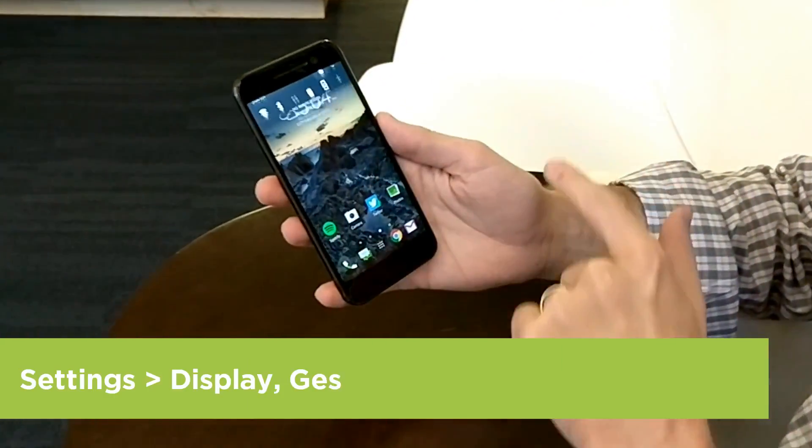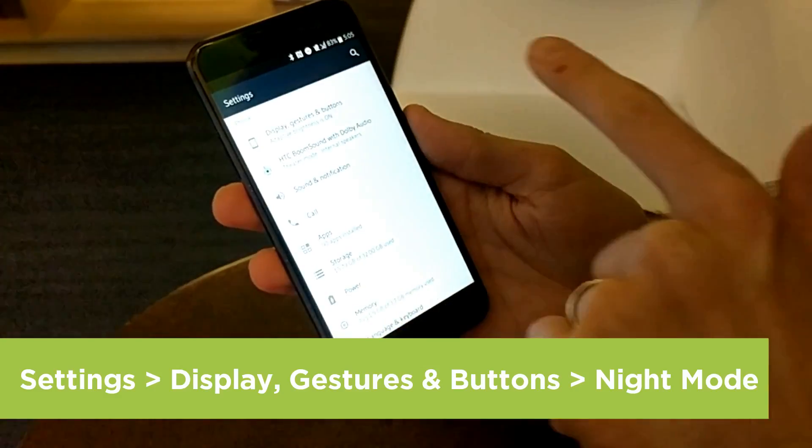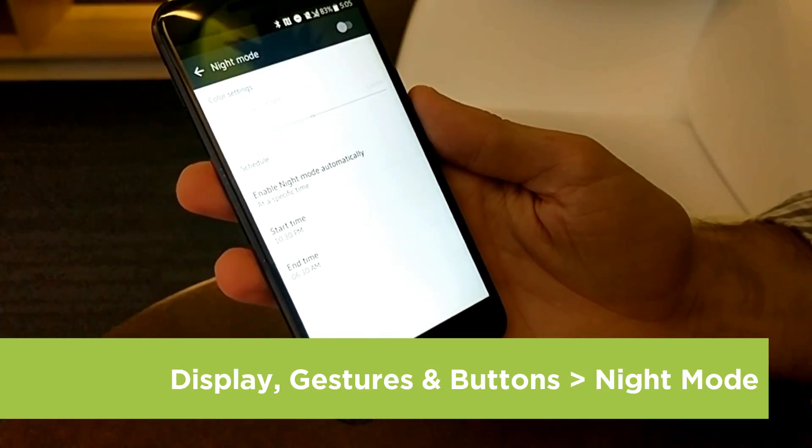Come into settings here by swiping down, clicking on the wrench there, scrolling down to display gestures and buttons, and clicking on night mode.